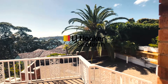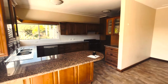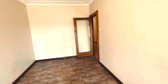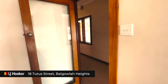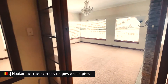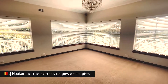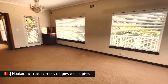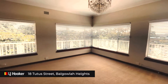Welcome to 18 Tutor Street. This property has a very spacious kitchen and is light and bright throughout. The lounge room is very spacious and it has amazing views to the water.